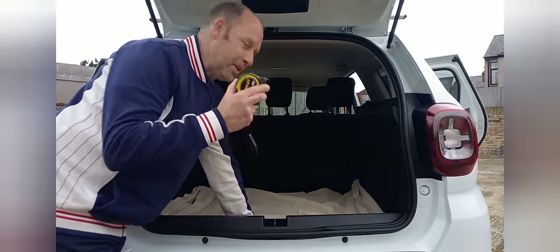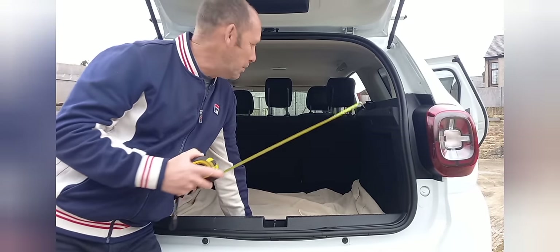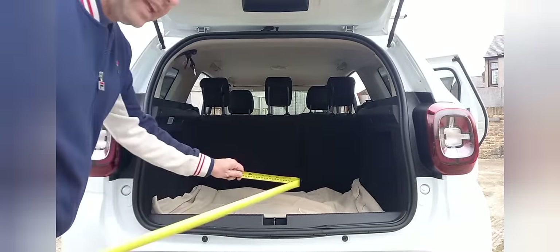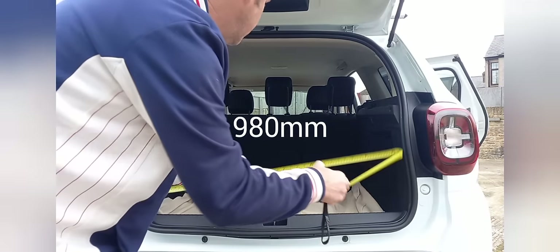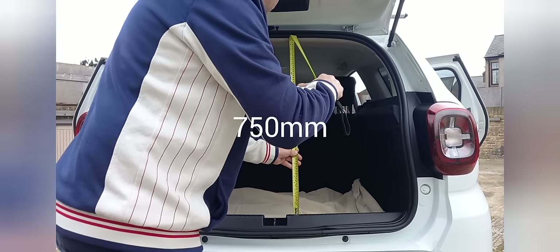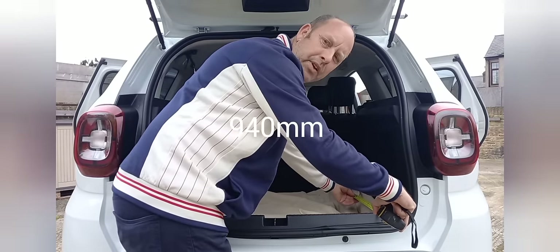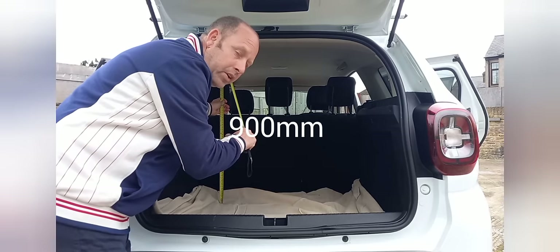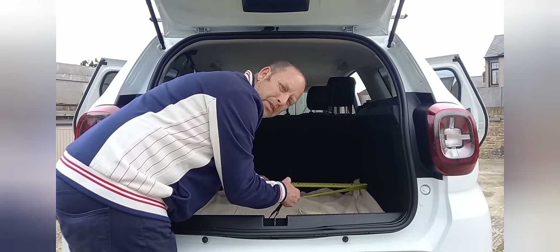I couldn't find a single video of the actual dimensions of this vehicle, so the tape measure is out and I'll put up graphics as well. If you get in the vehicle, the maximum length you're going to get is 98 centimetres — 980 millimetres. Width-wise, 75 centimetres — 750 millimetres. In the back of the seat: 94 centimetres, so 940 millimetres. In the boot area: 90 centimetres — 900 millimetres. Shoulder width inside: one metre — 1,000 millimetres.